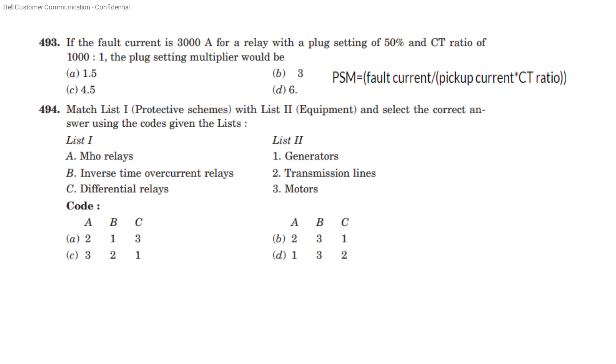If the fault current is 3000 A for a relay with plug setting 50% and CT ratio 1000:1 — plug setting multiplier. We have already done the formula: fault current divided by pickup current into CT ratio. Answer option A is 1.5.